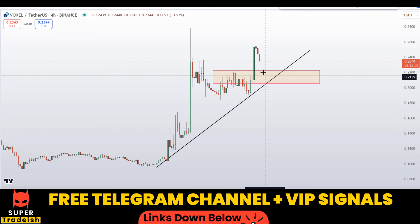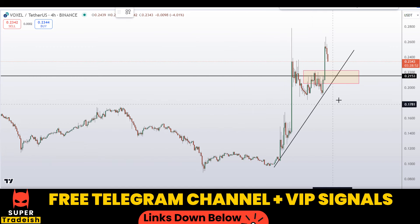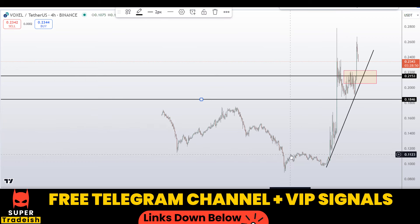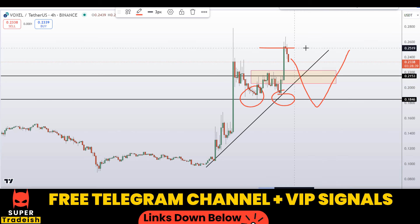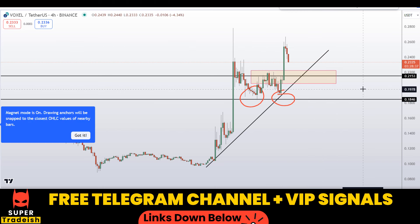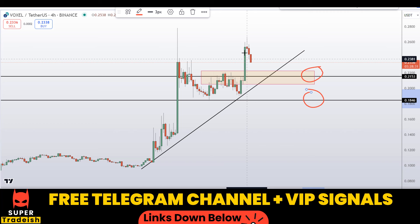Watch out for this level for a potential buy entry. Another level I'm interested in buying is right here somewhere around the 18–19 cent region approximately — you have a nice area of support there. If you see price coming down to that level, expect a bounce towards the upside. I'll be watching these two levels very closely.